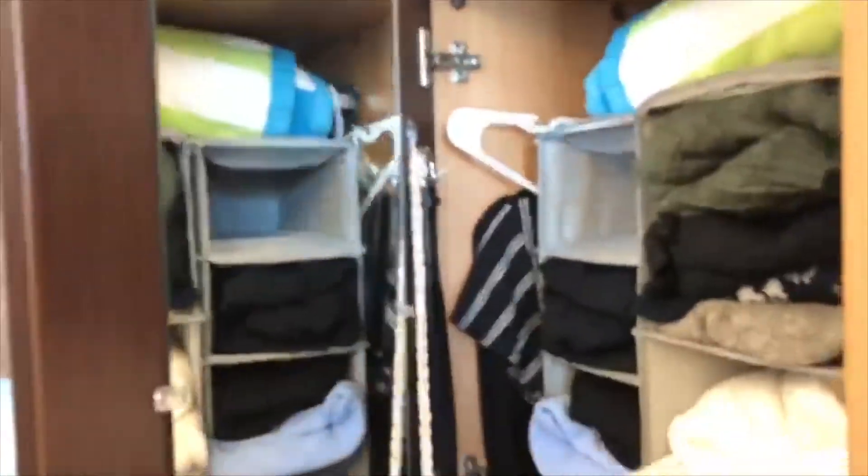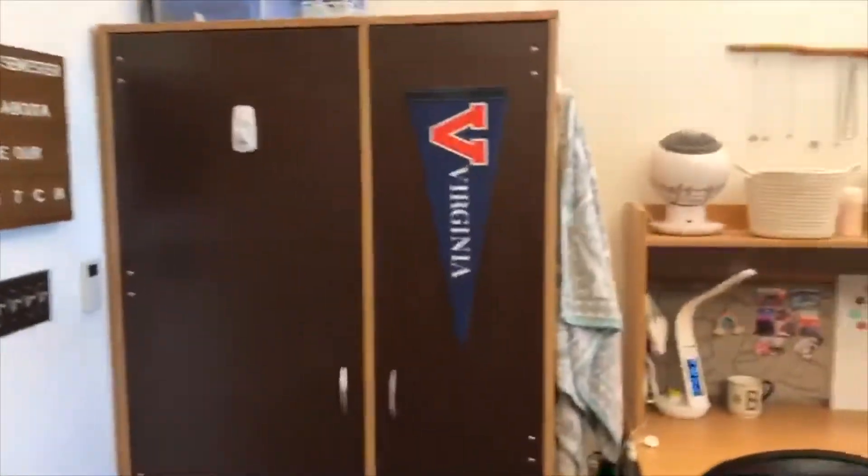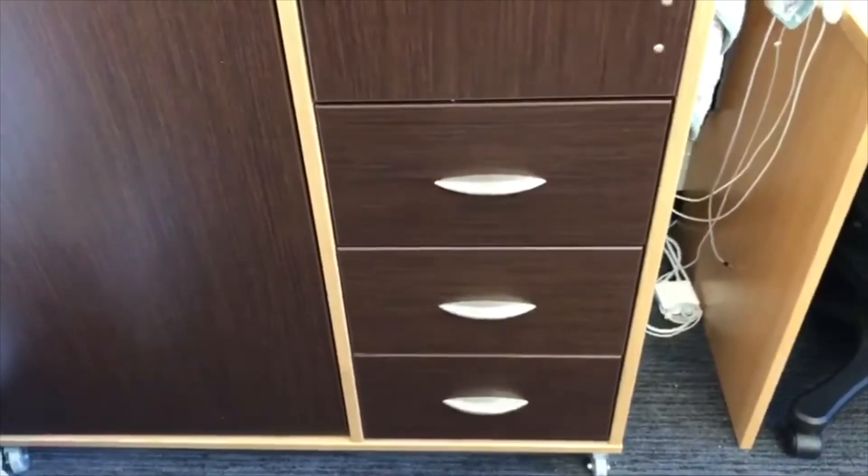The dressers don't come with a mirror on the outside but they do have one built in, and if you want you can easily tack one up with command strips on the outside. Each dresser has a longer hanging area, a shorter section, and then three pull-out drawers. It's exactly identical on the other side.